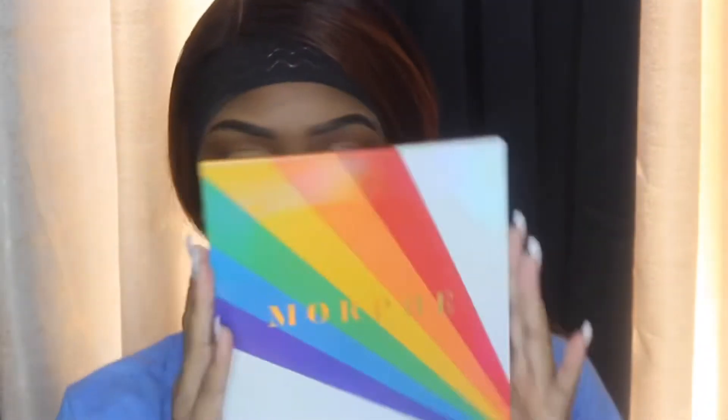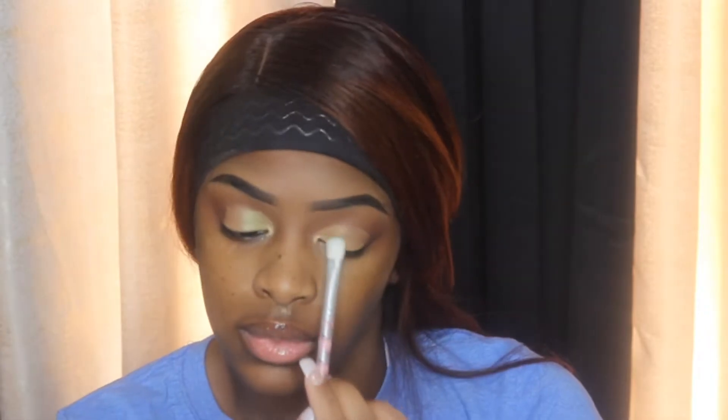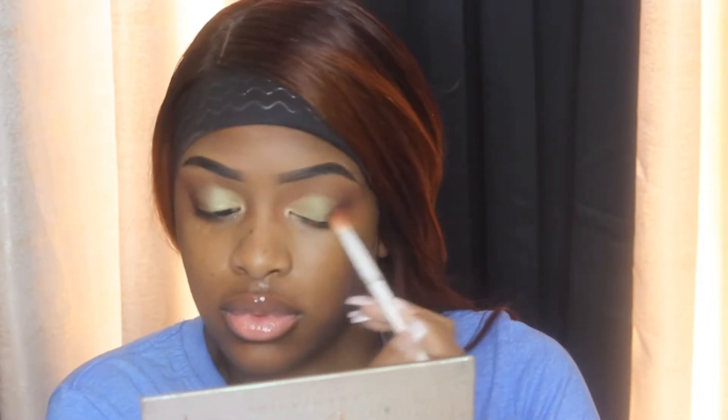I'm going in with this Morphe palette, which I haven't used in a while, and it had the green color I was going to be wearing today. I did put a little shimmer gold from the Jackie Aina palette first, and now I'm taking this green shade from the Morphe palette and adding it on the rest of the lid. Then I go back in with the dark brown from the Jackie Aina palette to blend the edges and make sure all the transition colors come together.